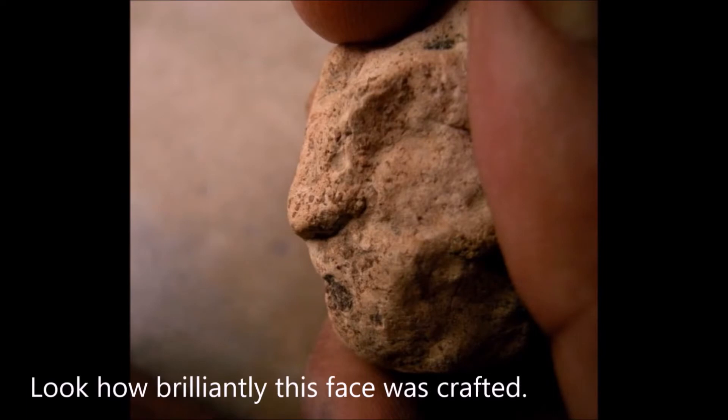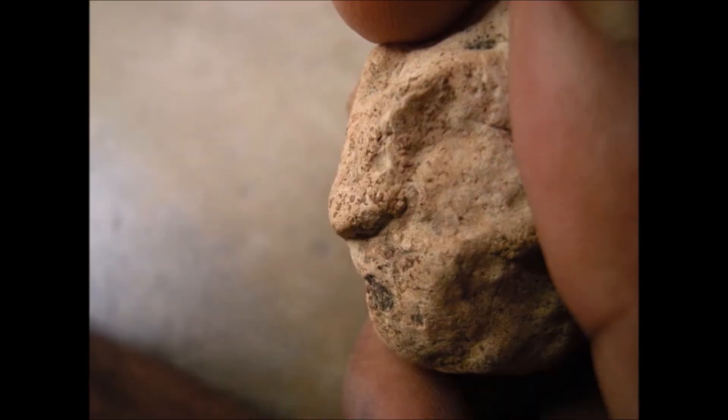This particular stone has many human faces hidden inside it — rather, crafted by the unknown artisan. Look how brilliantly this face was once crafted. This profile of this man: you can see how brilliant this is. The man has a nose, a dark circular lip, and closed meditative eyes.